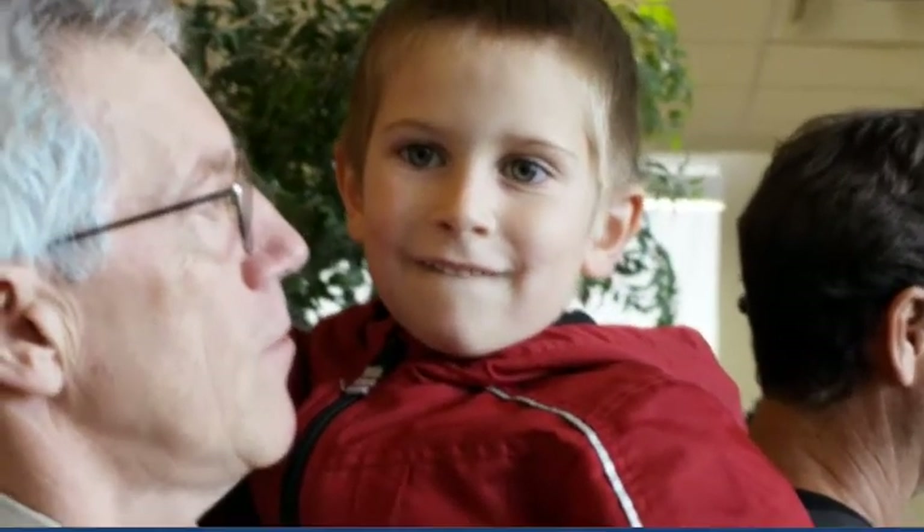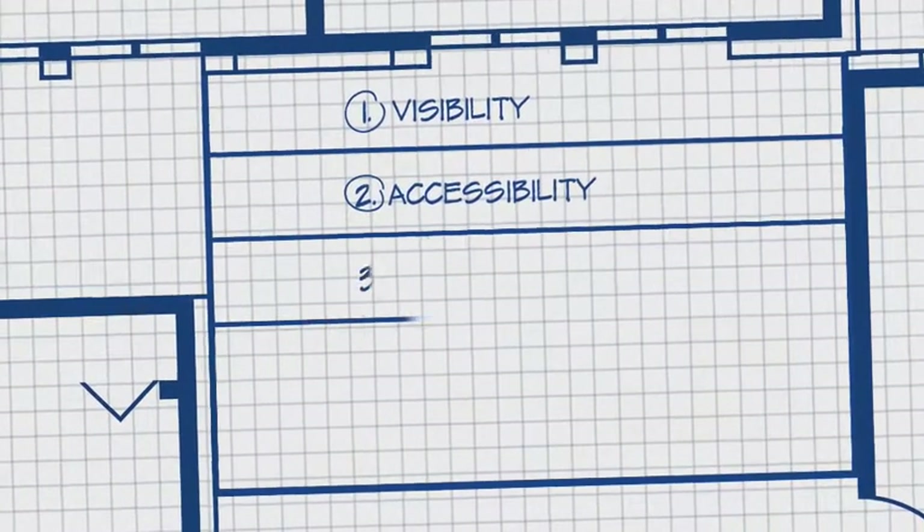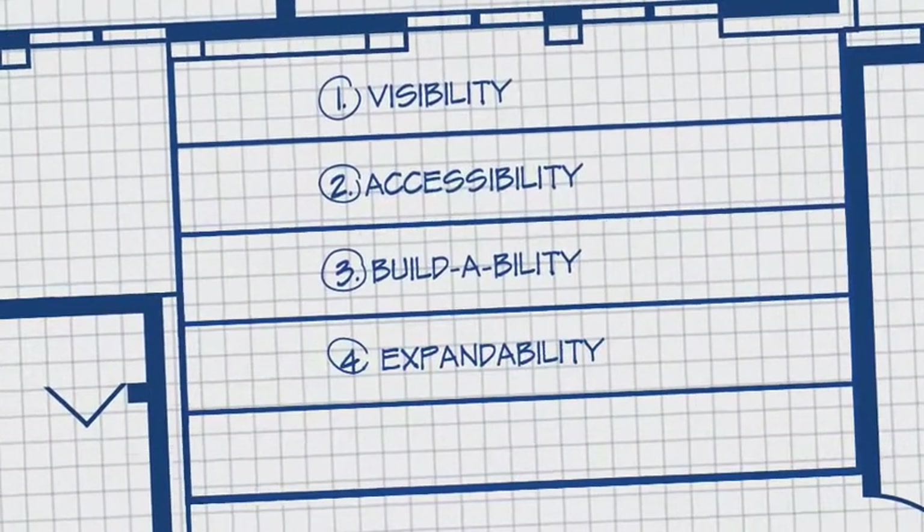To be effective, a church building should adhere to these five design principles: visibility, accessibility, buildability, expandability, and sustainability.